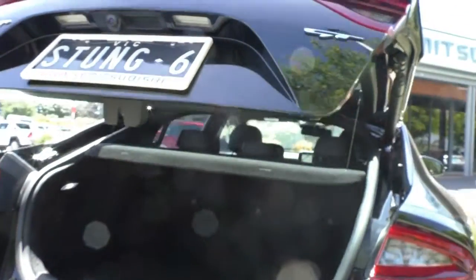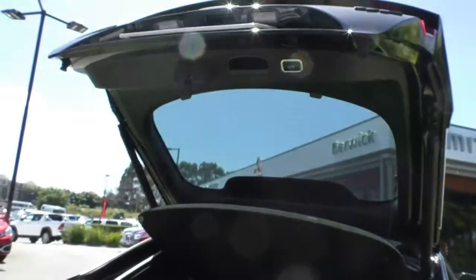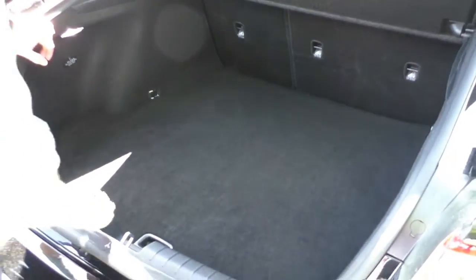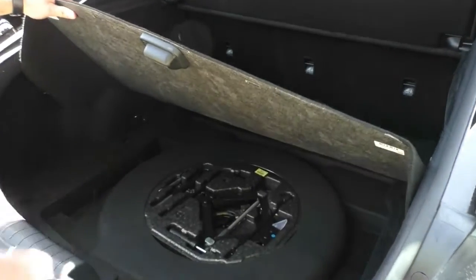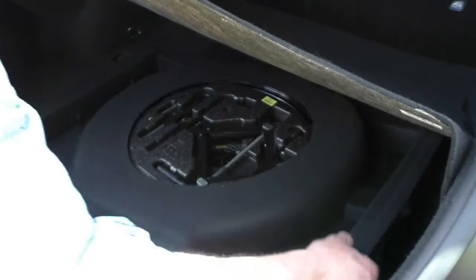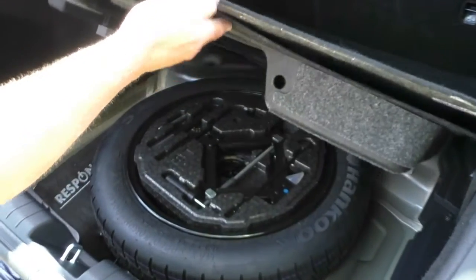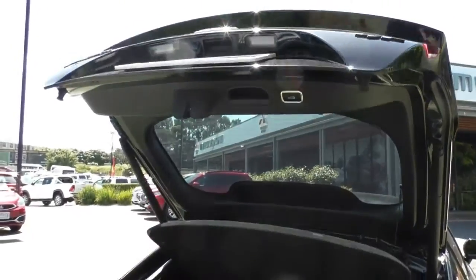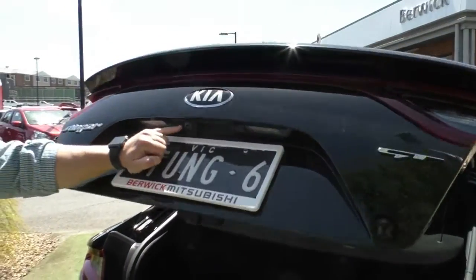Moving into the back, it does have an electric opening tailgate and it's got the parcel shelf in there, keeping anything you have in the back secure and private. You've also got quite a lot of space for what is probably more a sports type car than a luxury sedan. Moving in under here, we've got our jack and tools as well as the spare wheel underneath — it is a space saver to maximise the amount of room you have. There's a button up the top for closing the tailgate, and your factory reverse camera is sitting just here.